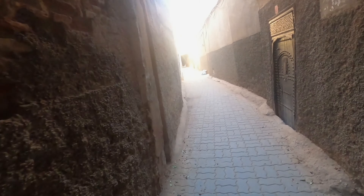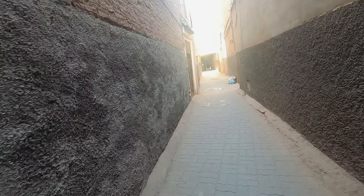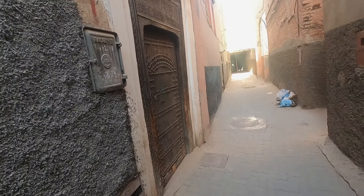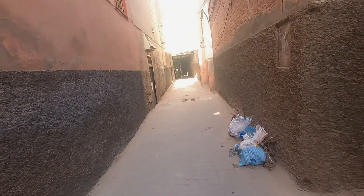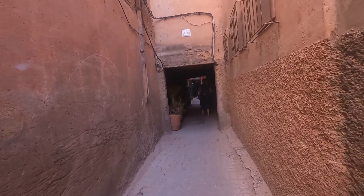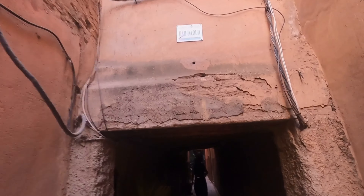The Marrakesh Medina is a UNESCO World Heritage Site dating back to the 11th century, long before cars. If you've booked your hotel or Riad in the Medina, your airport taxi will drop you off outside the old Medina fortress walls, and it's up to you and your unstable GPS signal to find your room in the 19 square kilometer corn maze of narrow alleys and dead ends.